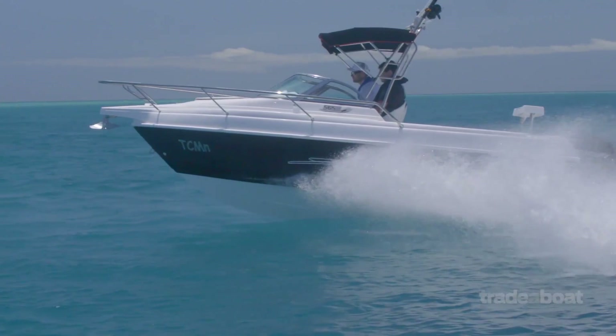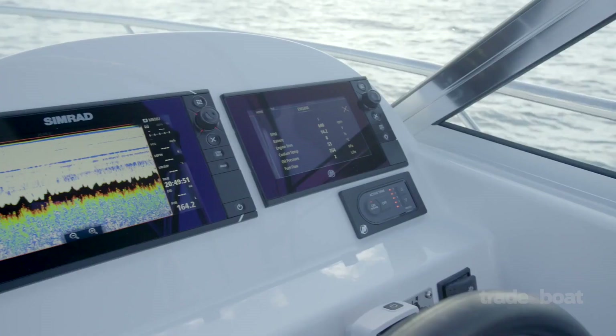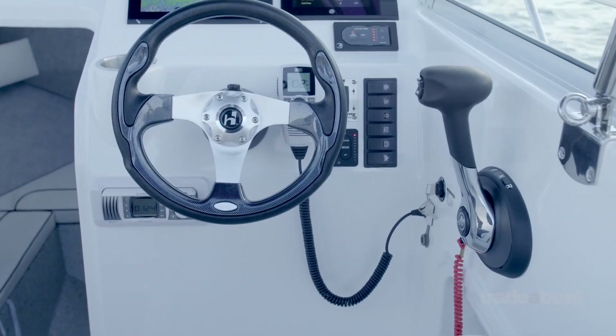Speaking of runabout, traditionally it can be quite hard to get all your dashboard laid out well, but have a look at this one. Plenty of facility for great big electronics, all your instruments and gauges well laid out and right at hand where you need them.